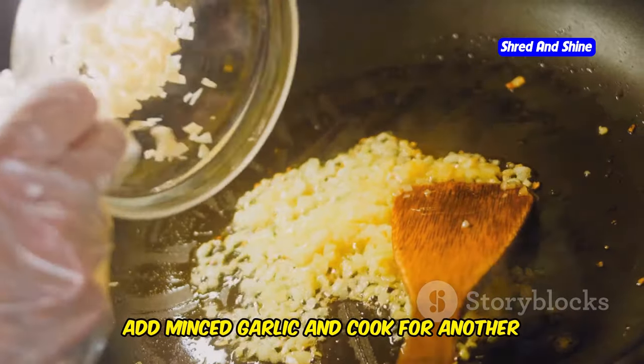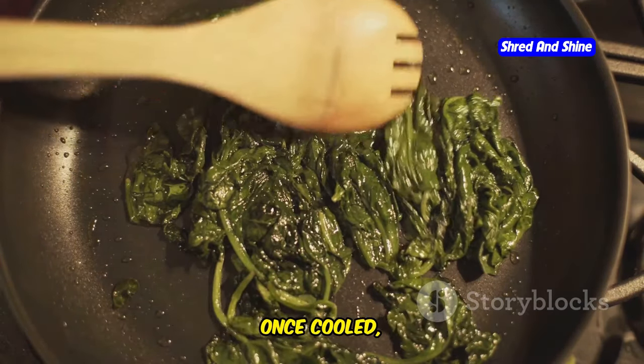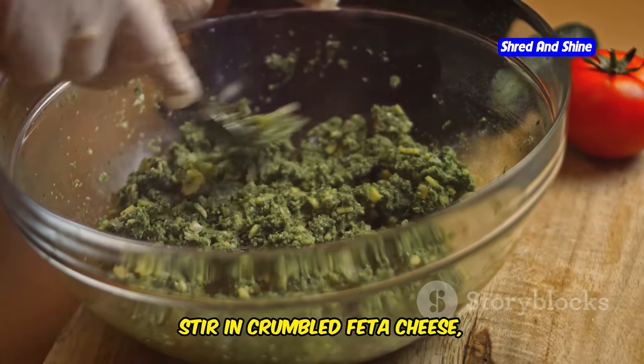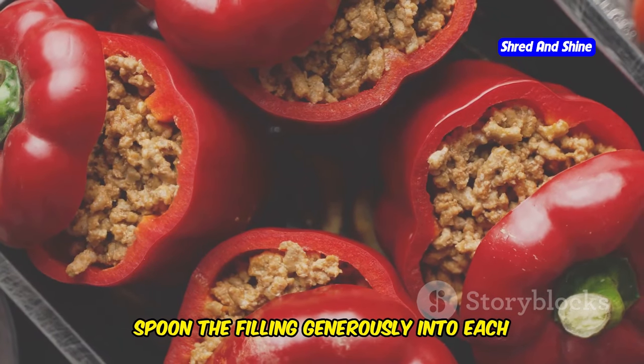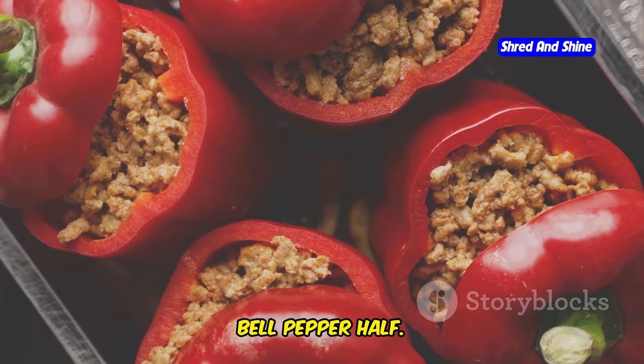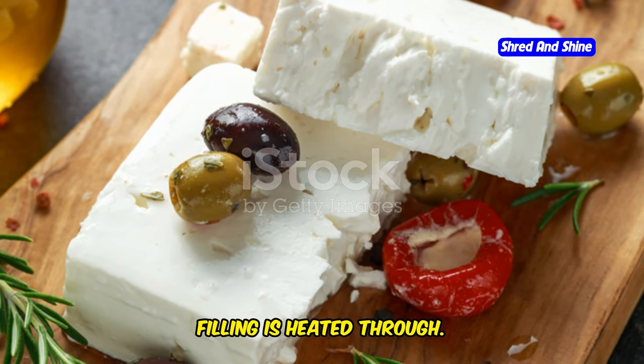Then add minced garlic and cook for another minute until fragrant. Stir in the spinach and cook until wilted. Once cooled, stir in crumbled feta cheese, cooked rice, chopped fresh dill, lemon zest, salt, and pepper. Spoon the filling generously into each bell pepper half. Bake for 30 to 35 minutes or until the peppers are tender and the filling is heated through.